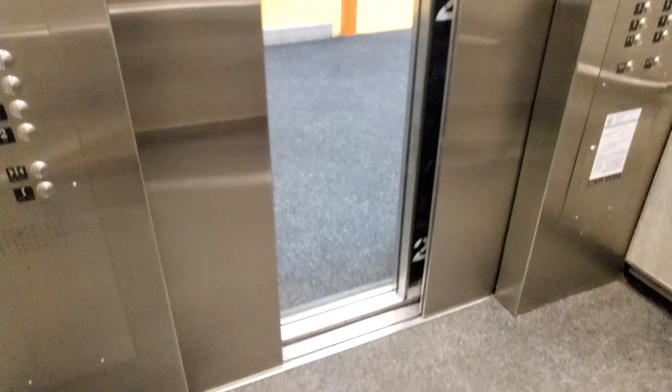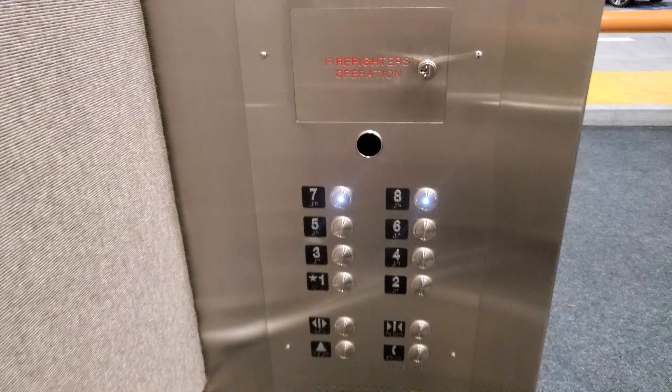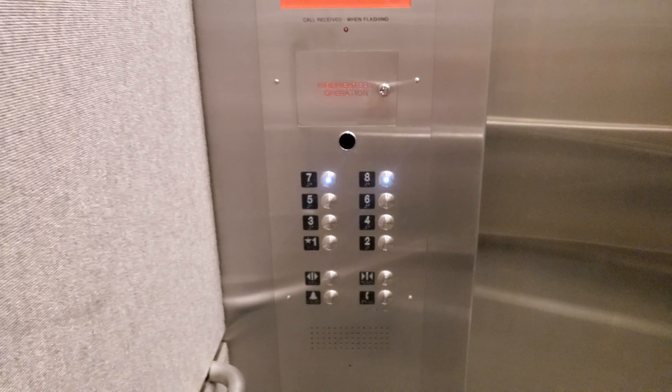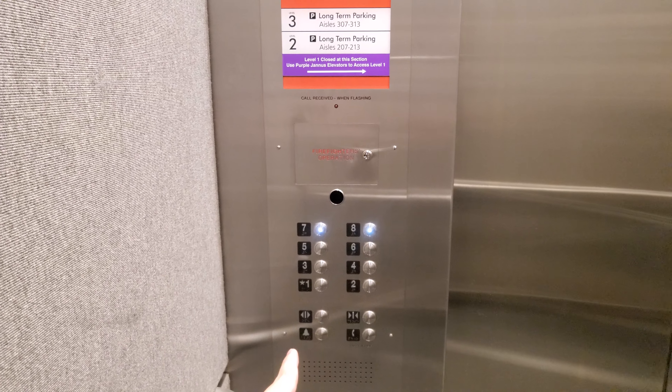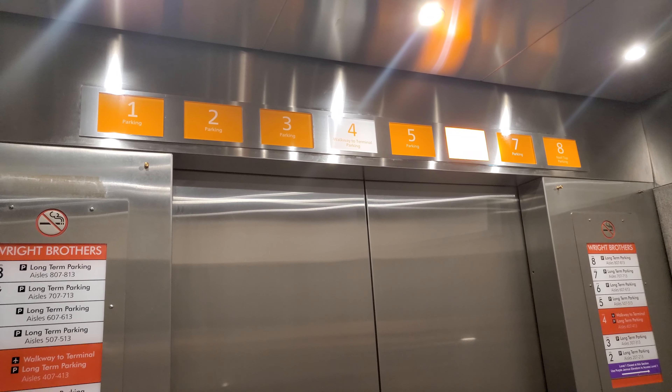This is actually pretty nice, I will say. Oh, we can go to eight. Yeah, they changed the floor numbering because the bottom two floors actually used to be service floors, and it only showed six as being the top floor, but now it says eight.